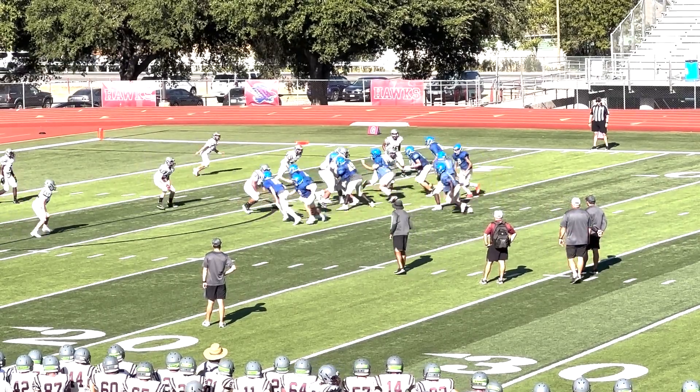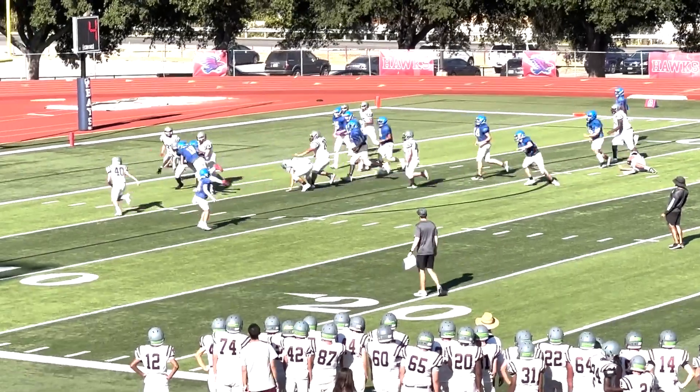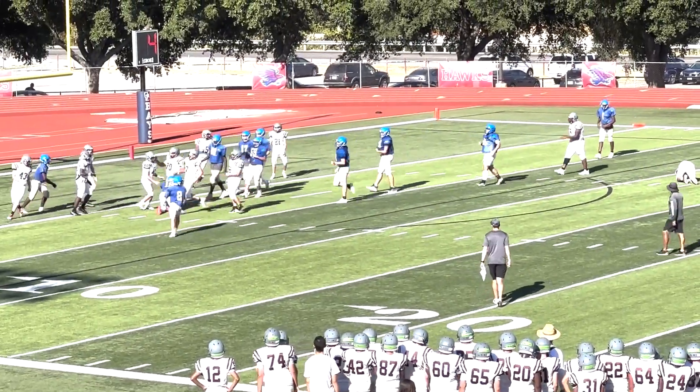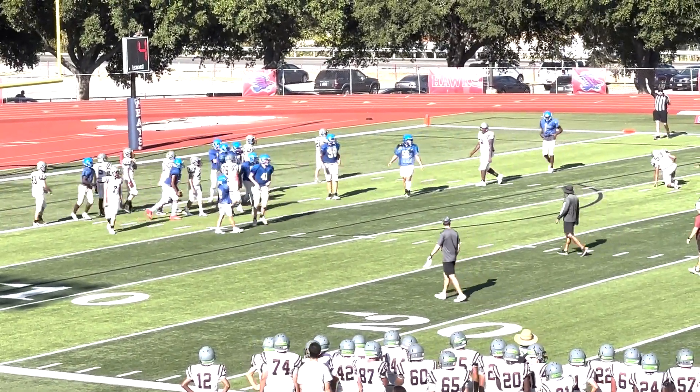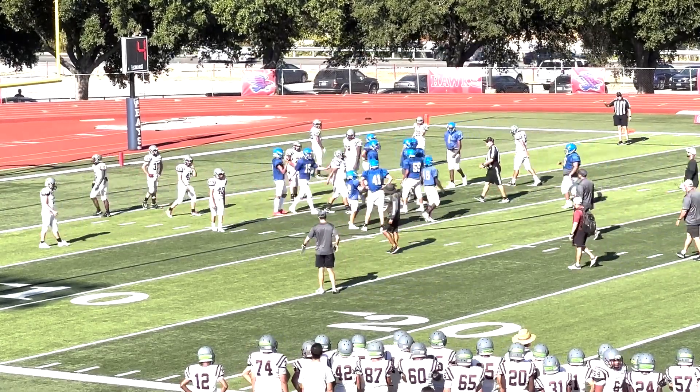Second down from the 12. Troy's giving it to 19 — got a little room there, it's Lewis I think — and then he's up-ended at the two. That's how the former drive went as well when Javi got up-ended just before the goal line.